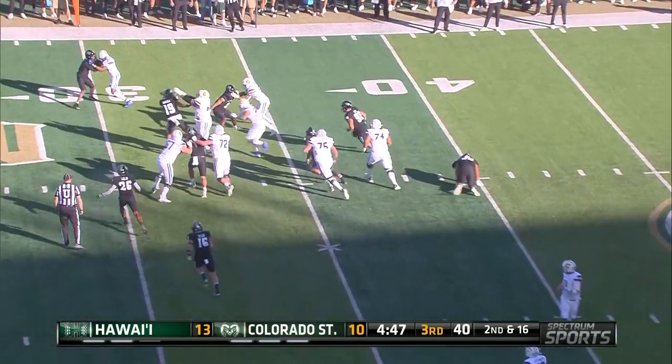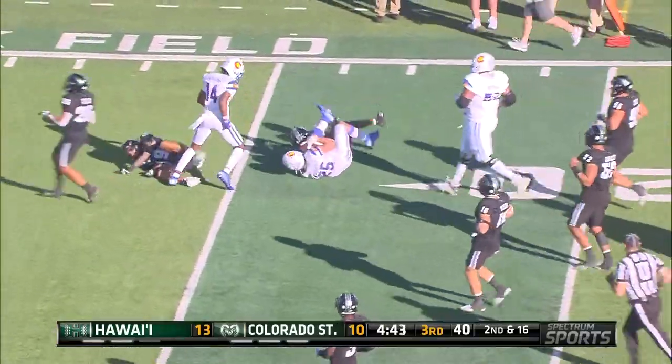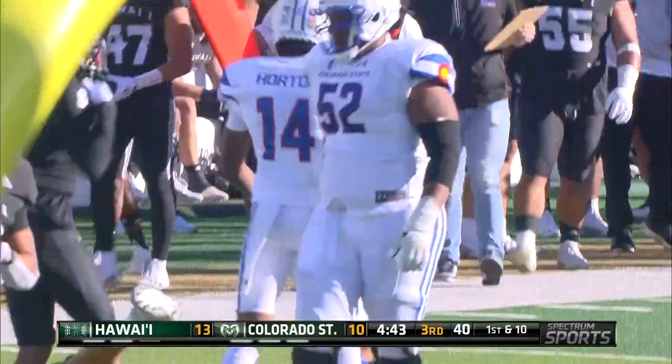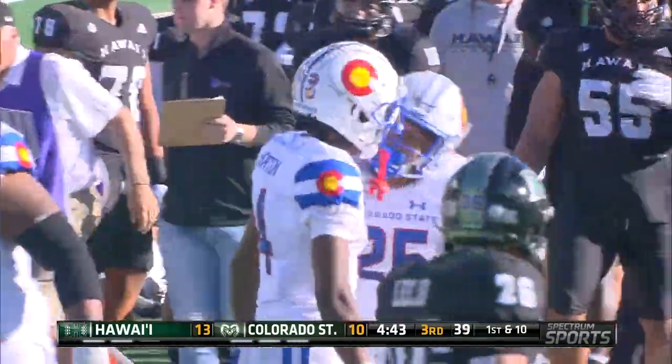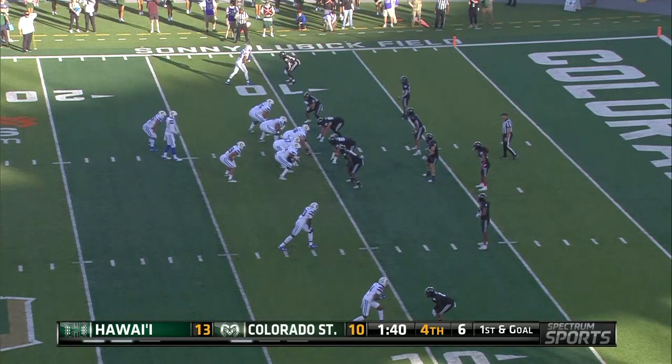Running play, it's Morrow again. Good blocking up front. Morrow gets first down yardage and more. Good blocking up front. You're going to see it after sticking inside of two minutes.